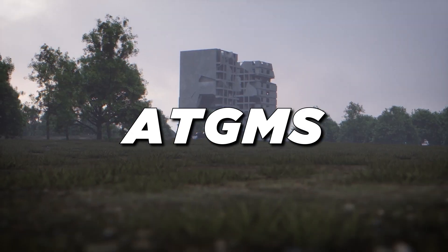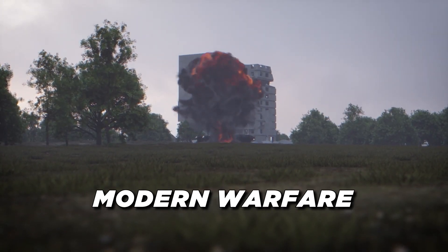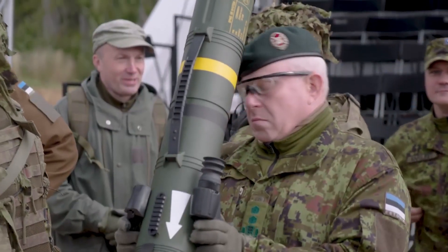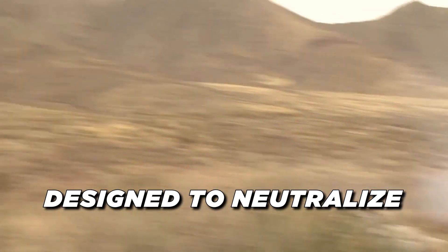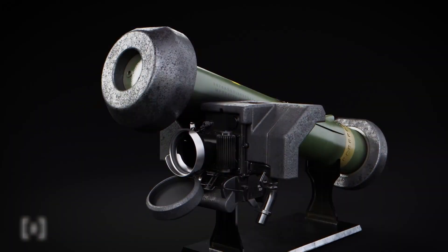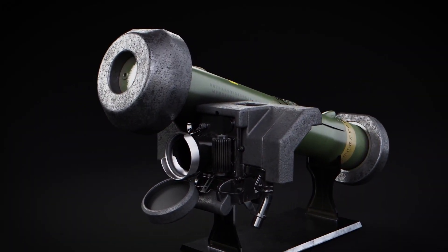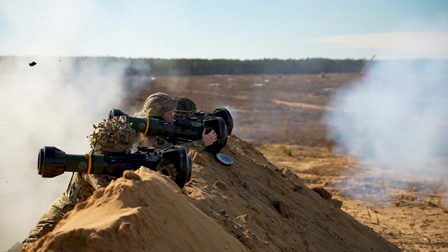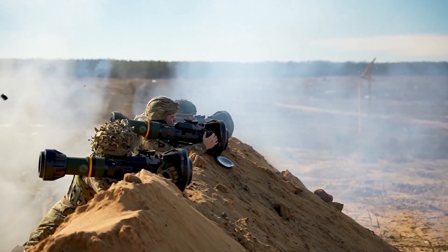What makes certain ATGMs more effective than others in modern warfare? Anti-tank guided missiles are precision-guided munitions designed to neutralize armored vehicles, including tanks. They provide infantry and light units with the capability to engage and destroy heavily armored threats from a distance.